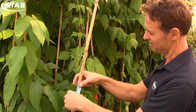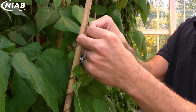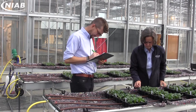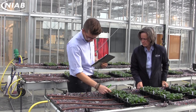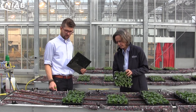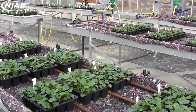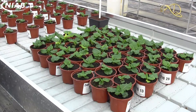NIAB also delivers similar work direct to its customers and runs commercial services across all of these areas. At the end of this video you will see the different specialists you can contact to discuss their work. Product evaluation for horticulture and agriculture is an important part of my role. Trials we run include those for biostimulants, herbicides, plant protection products, growing media, and fertilizers.